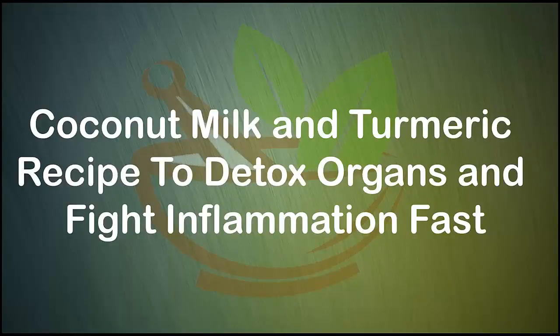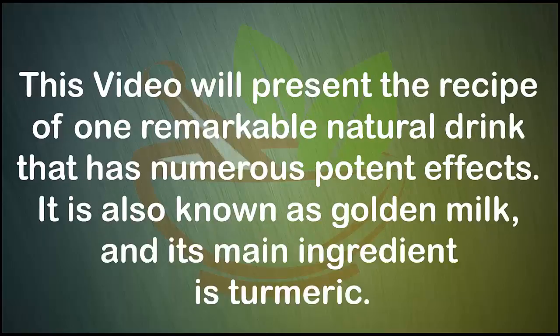Milk and turmeric recipe to detox organs and fight inflammation fast. This video will present the recipe of one remarkable natural drink that has numerous potent effects. It is also known as golden milk, and its main ingredient is turmeric.